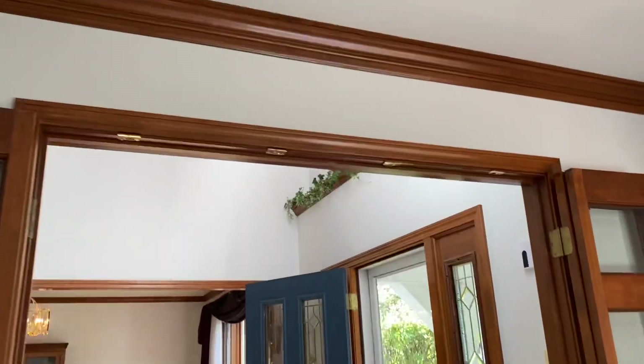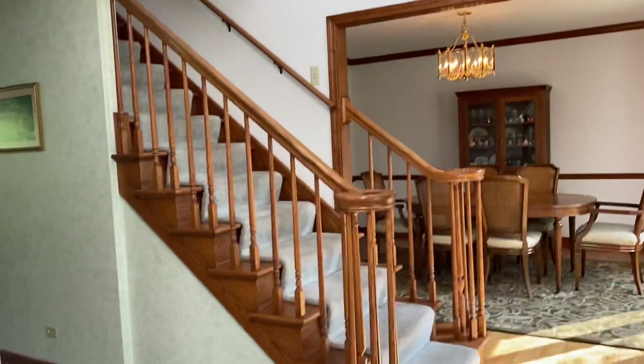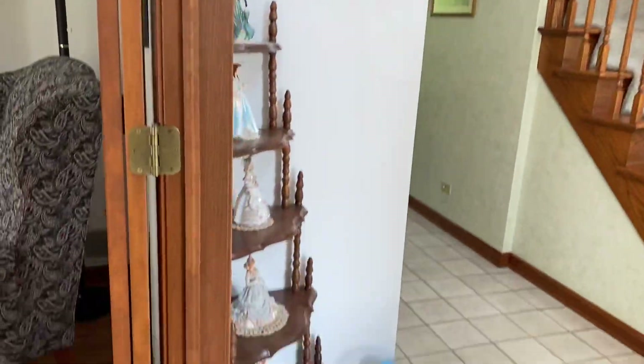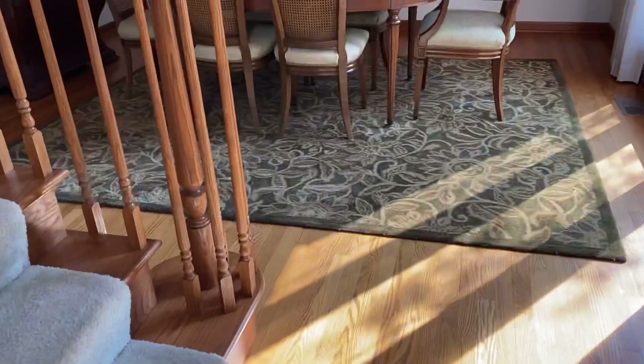Now, I've looked at so many houses. If I really showed you truly how many houses I've looked at, you guys would say, stop it, I don't want to see any more. But this one had a nice layout — dining area.